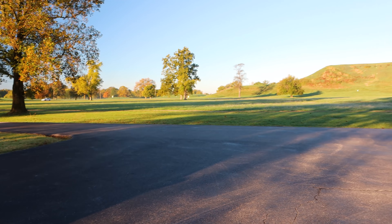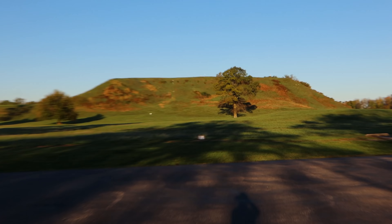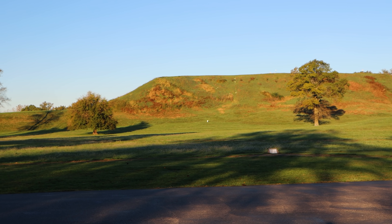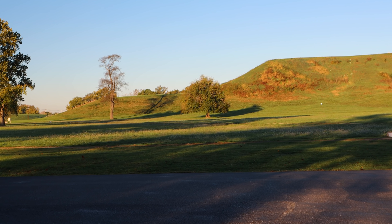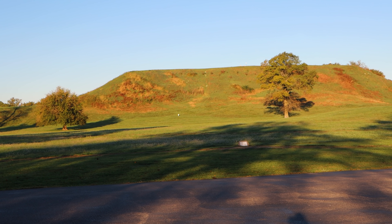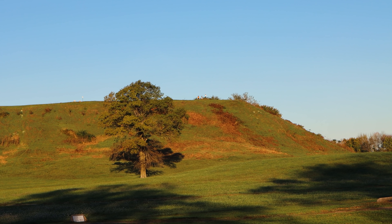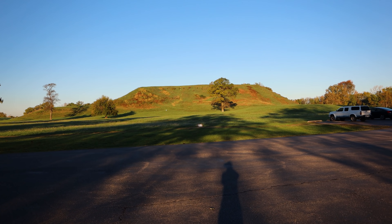I'm standing in front of this mound right here. This is not natural — this is man-made. This is the largest Native American earthwork north of Mexico. It's about a hundred feet high. It is gigantic. This is called Monk's Mound and I am at Cahokia.